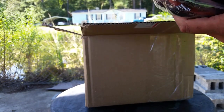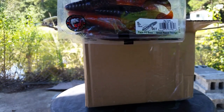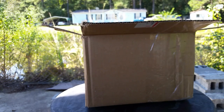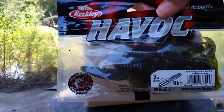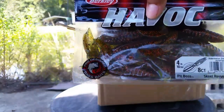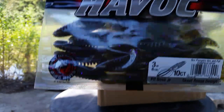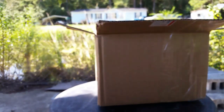Then we got some Havoc Pit Bosses — we got two packs of the 5-inch in Big Texan color. And then we got some 3-inch in Green Pumpkin Green and Purple Flake — it's a really nice color right there. Then we got some more colors: Watermelon Orange Flake, and another pack of 3-inch Green Pumpkin Green and Purple Flake. And that's it, guys.